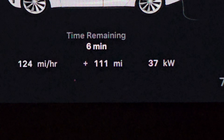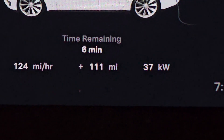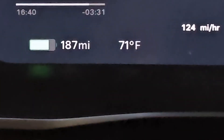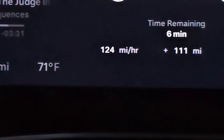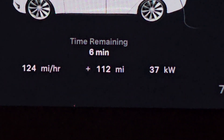We are down to the last 6 minutes. Derating down to 37 kilowatts per hour. We've added 111 miles of range. Currently sitting at 188 miles of range with about 6 minutes of charging left.